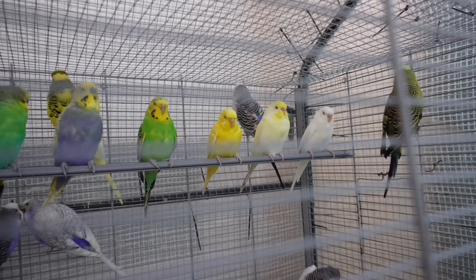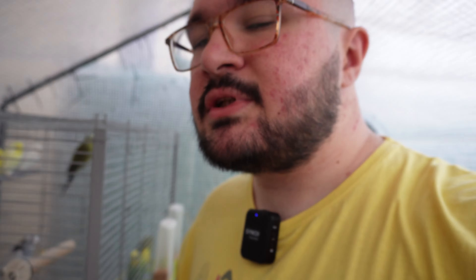The problem starts with my baby budgies because PBFD only attacks baby budgies. This issue is not a problem in adult budgies. You can have this problem in your aviary and if you don't have babies you won't see it, because this problem only attacks baby budgies.